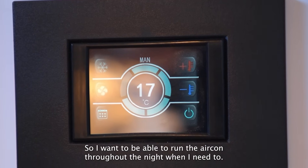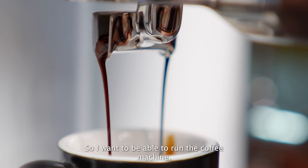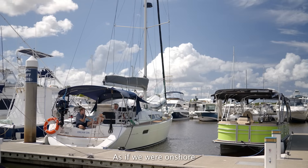I want to be able to run the aircon throughout the night when I need to. I enjoy my coffee, so I want to be able to run the coffee machine. I really just wanted to be able to live a very normal life as if we were on shore.